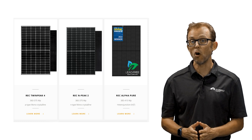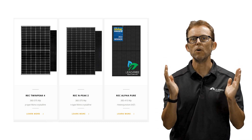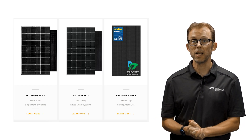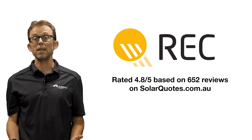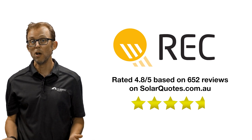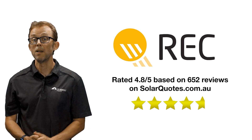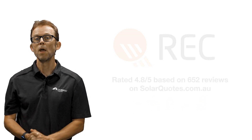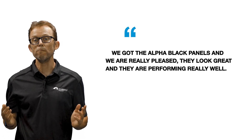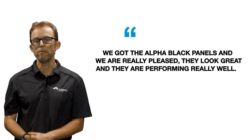They've also recently launched the Alpha Pure series, which contains no lead in its production and no swear words on the datasheet. On the SolarQuotes website, REC Solar has 652 reviews with an average score of 4.8 out of 5 — that's a really good average score. One recent reviewer commented: 'We got Alpha Black panels and we're really pleased. They look great and they're performing really well.'